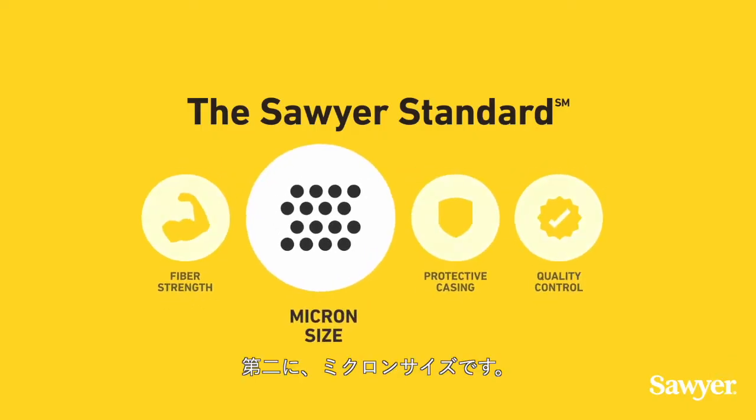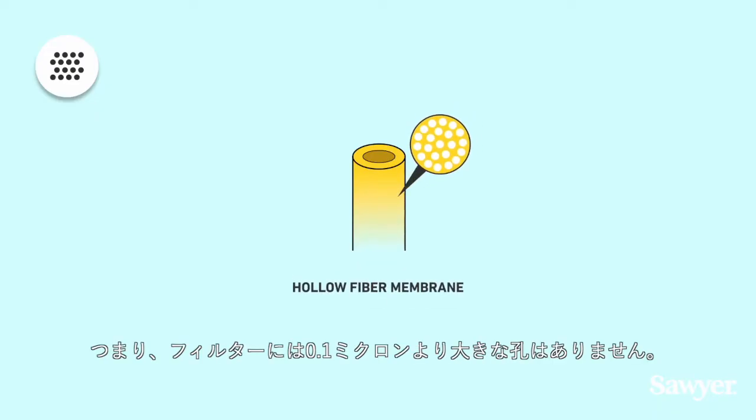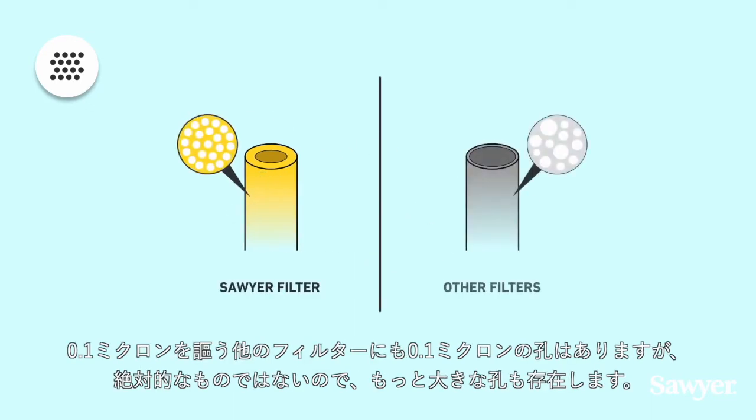Second is the micron size. Sawyer filters have absolute microns, meaning no pore is larger than 0.1 micron in the filter. No harmful bacteria, protozoa, or cysts are smaller than 0.1 micron, so they cannot pass through. Other filters that claim 0.1 micron will have some 0.1 micron pores, but they will have larger pores as well, since they're not absolute.